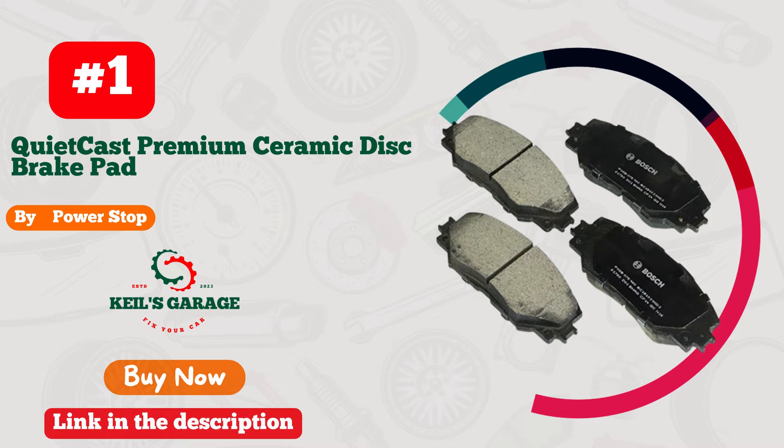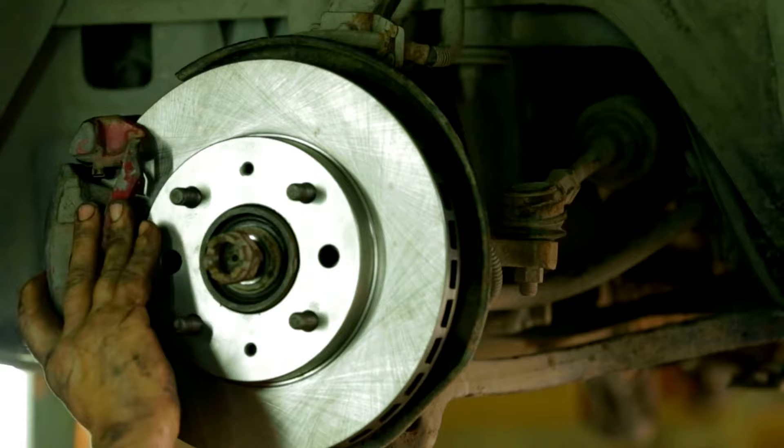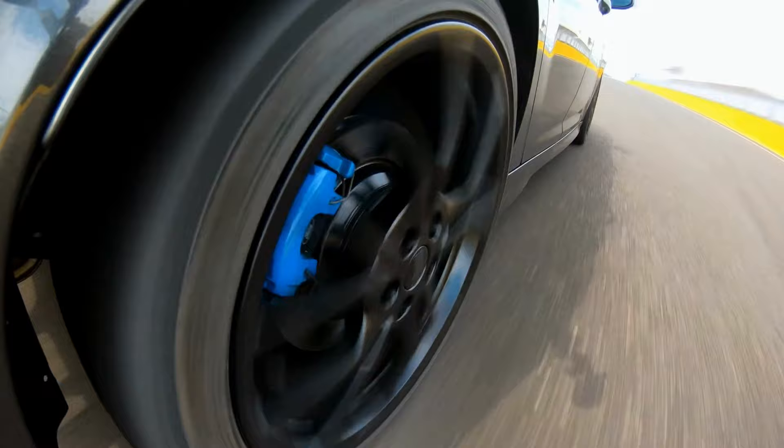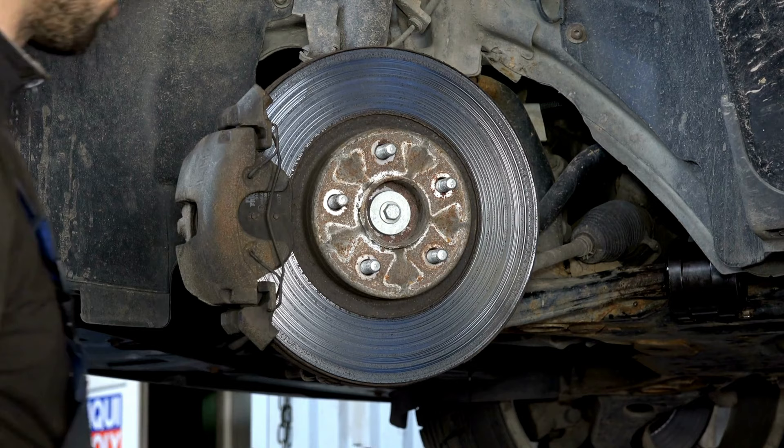Number 1: Bosch BC-1210 Brake Pads. Revolutionize your Toyota Corolla's performance with the remarkable Bosch brake pads. Unmatched precision and unrivaled stopping power combine to ensure a seamless and safe driving experience. Tame the roads with confidence as these pads deliver top-notch quality and reliability. Upgrade your braking game today and elevate your driving to a whole new level. Don't settle for anything less than the best — choose Bosch now.